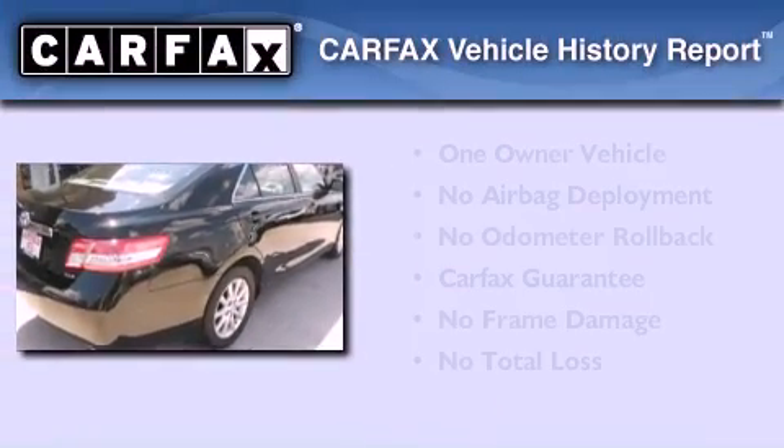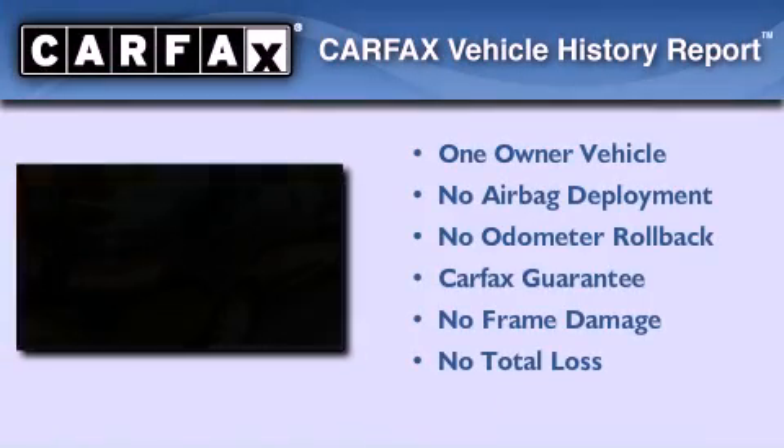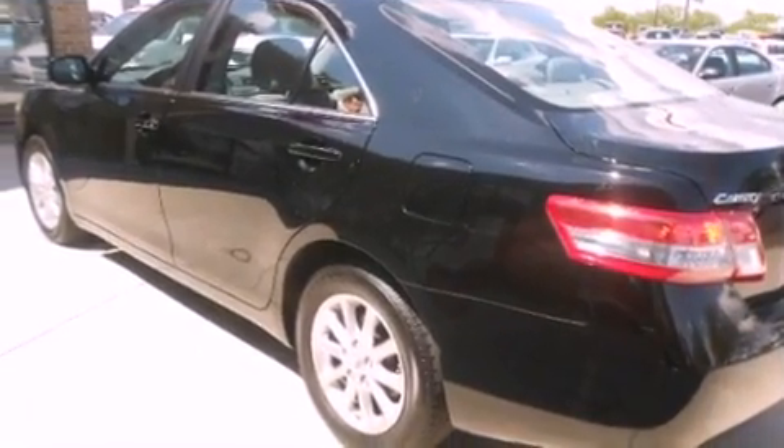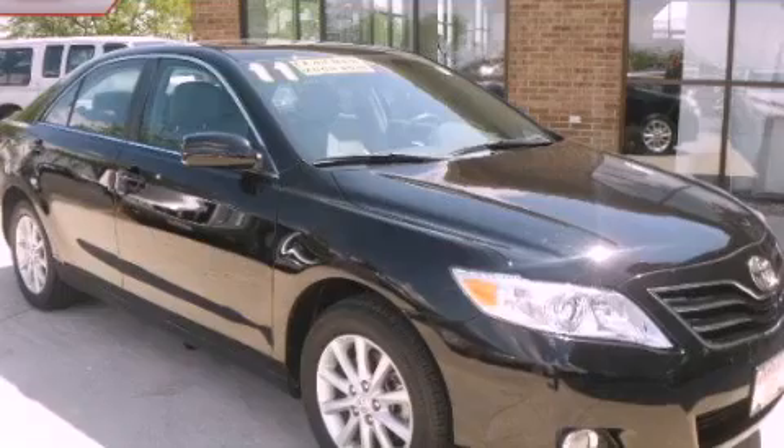This sedan has had only one owner, and it qualifies for the Carfax Buy-Back Guarantee. This automobile won't last long at this price — call and arrange a test drive now.